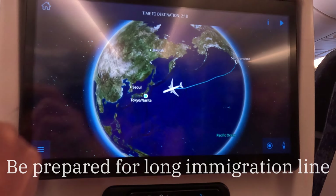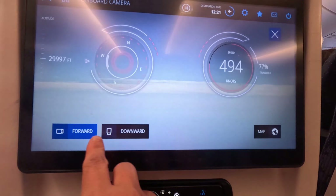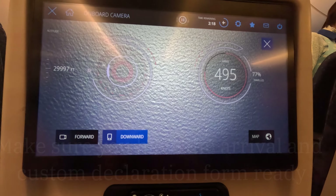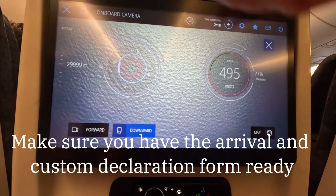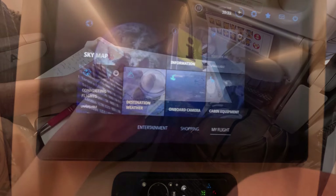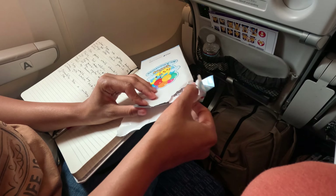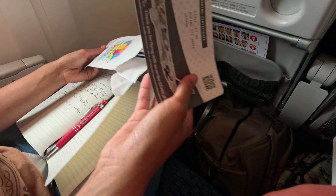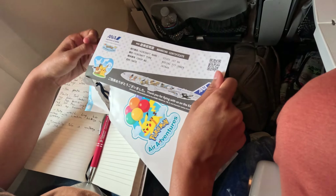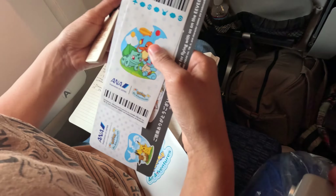Upon arrival, be prepared for a long wait in the immigration line — we spent a significant amount of time there. Remember to fill out both the embarkation card and the customs declaration card. I encountered some confusion in the customs declaration process. You have the option of either using the physical customs card or completing the declaration online. I wasn't aware of this and got confused when airport employees started talking about the QR code. If you opt for the online declaration, you will receive a QR code. However, if you have filled out the card on the airplane or at the customs counter, you can proceed directly to the duty-free exit.